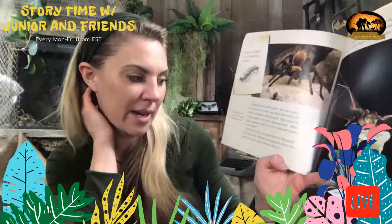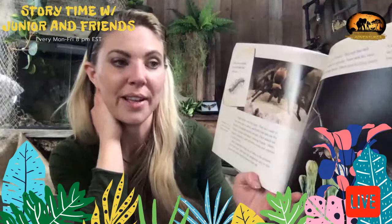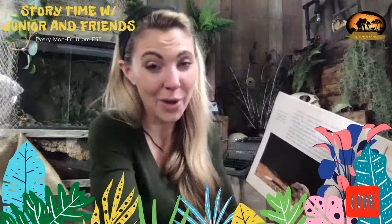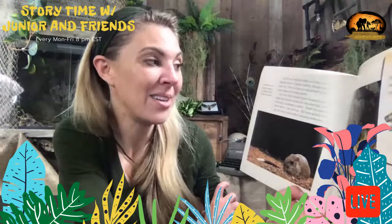Hairy tarantulas creep out of holes in the ground — they look scary but are dangerous only to insects and other small creatures. Bats flutter out of caves, looking like dark shadows against the night sky. Some seek the sweet nectar of cactus flowers; others hunt for flying insects. We don't have vampire bats in our desert, so you don't have to worry. Less than one percent of all bats have rabies. An elf owl whistles softly as it flies from its saguaro home, gliding silently through the cool night air.